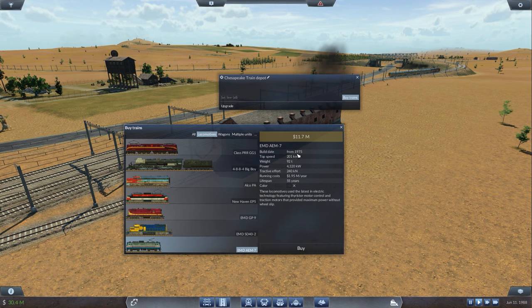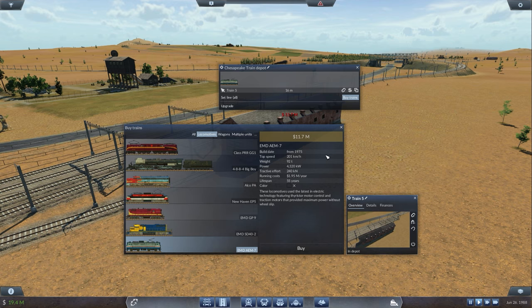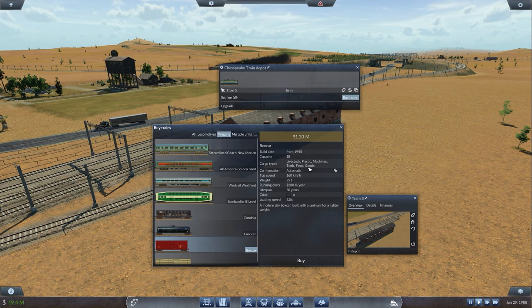Should we buy those from 1975? I like this guy over here. Top speed is 201 km per hour, weight 92 tons, power - they've got so much more power as well. I don't know what tractive effort is - is that how much it can pull? Let's go with those - might be the worst choice ever, but let's buy one to try out first. We're also gonna buy some box cars because they can carry food and goods - yes they can. Buy one, two, three, four to begin with - that's like four to five million.